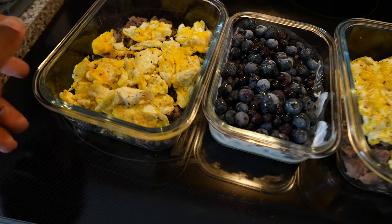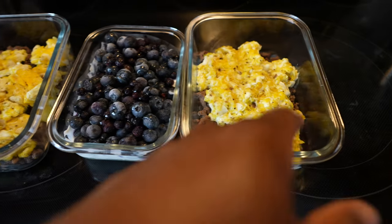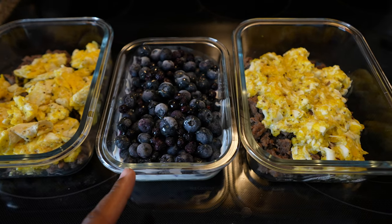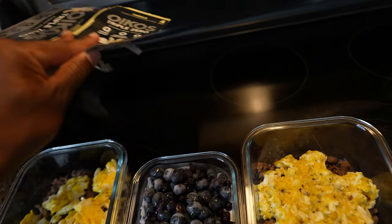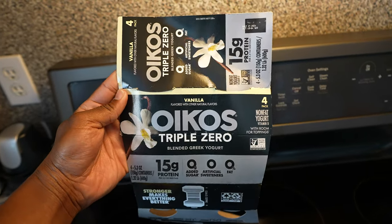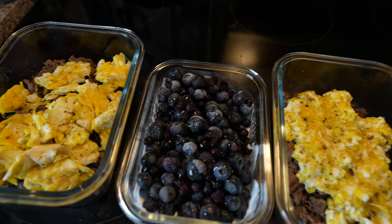Today on the menu we have six ounces of ground beef with three eggs, and then Greek yogurt with a cup of blueberries. I made a video about this yogurt — it's my favorite. I'll give you guys all the macros at the end of the video, so make sure you watch the whole video. This will be a full day of eating post-fasting week.